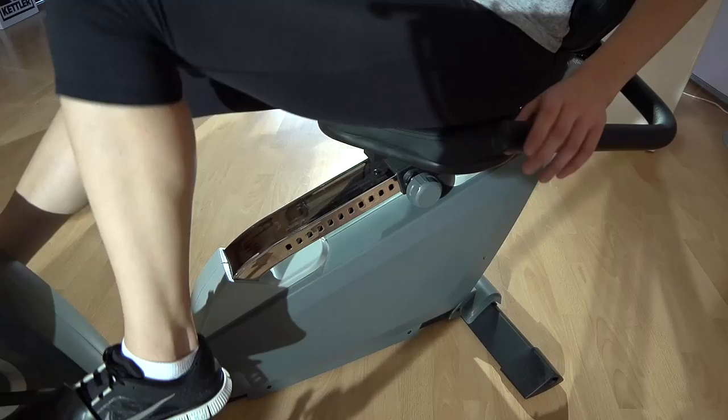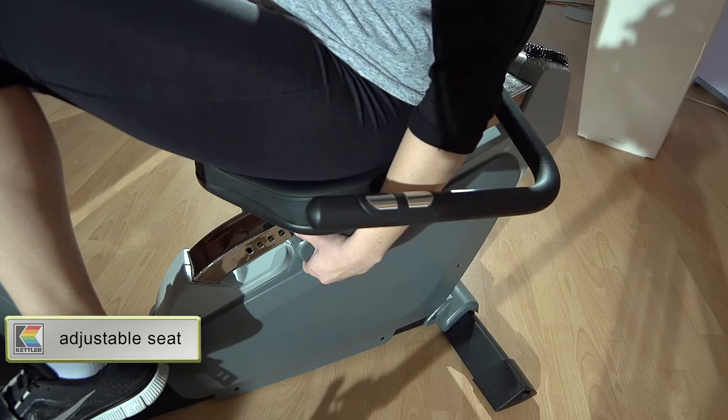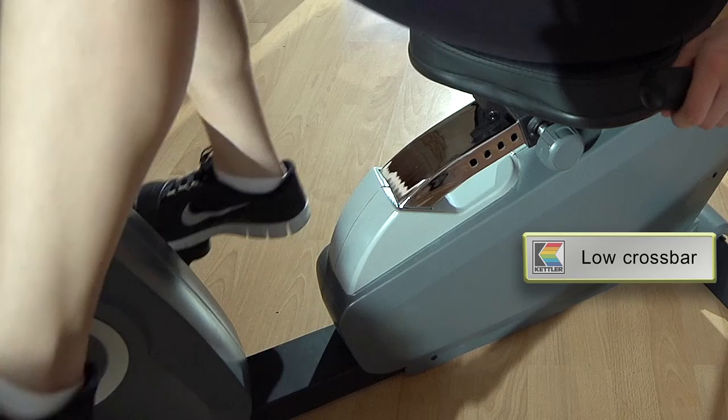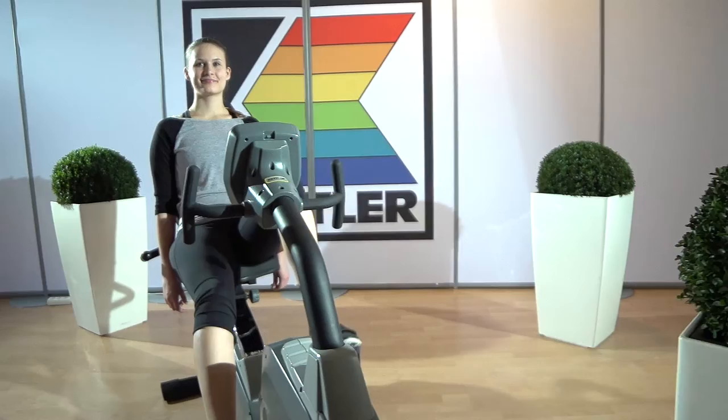My Kettler ExoCycle R motivates me every day. Setting the seat is a breeze. The incline is adjustable, so I'm always in the right position. Its low crossbar means that it is more accessible for people with reduced mobility to get onto the machine.